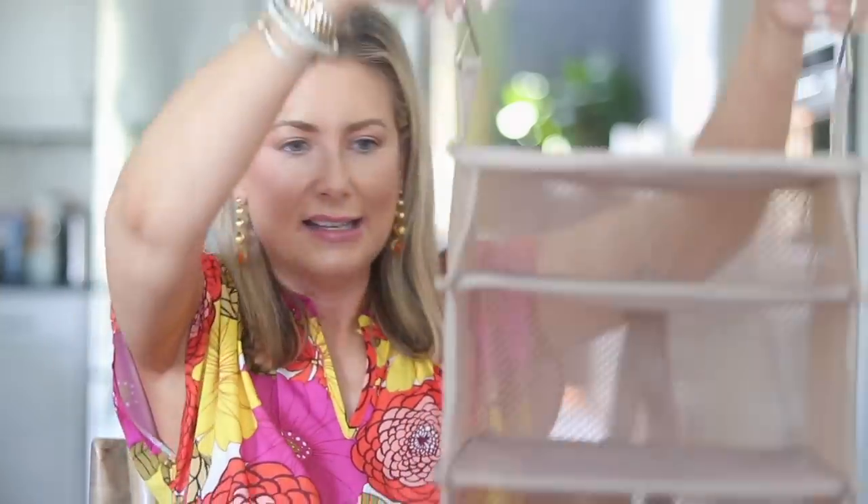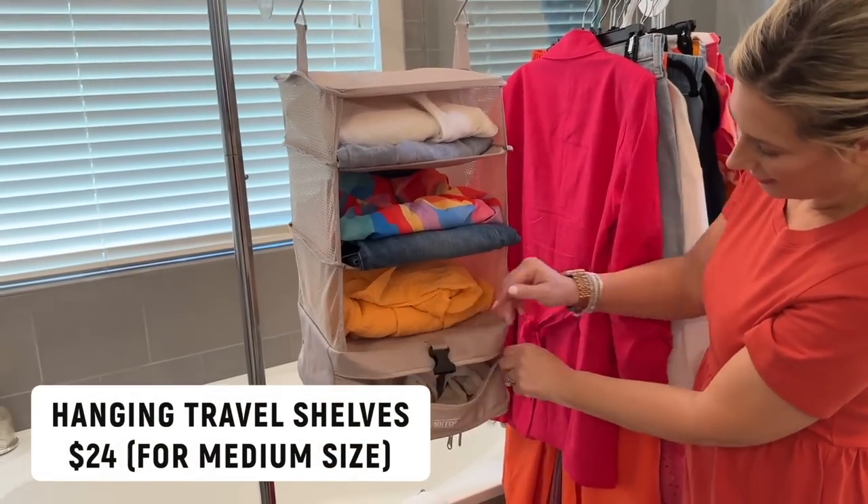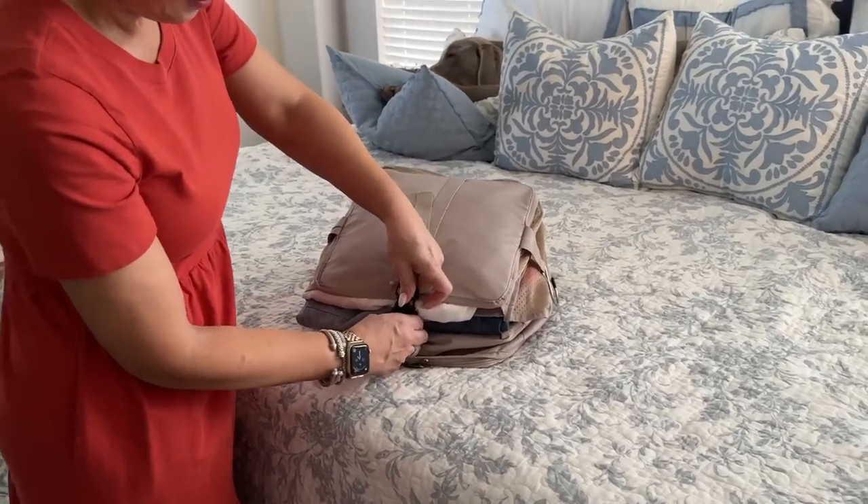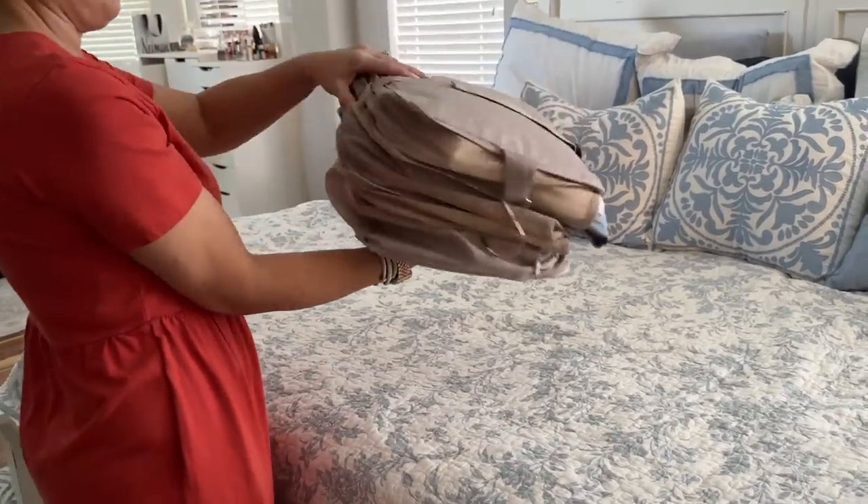This next item caught my eye for road trips. Instead of packing cubes, you pack your items in this little organizer and can do it by days. It has a drawer with a zipper at the bottom for undergarments and such. When you get to your destination, it's zipped shut — just pull it out and hang it in the closet with everything organized by day. It also functions almost like a compression packing cube and gives you more storage options when you reach your destination.